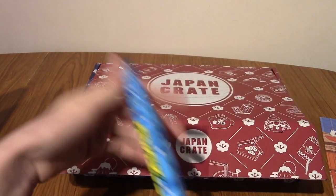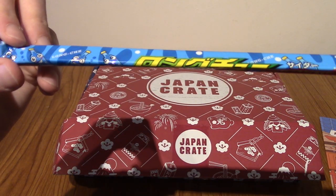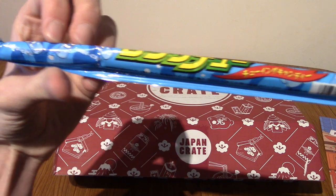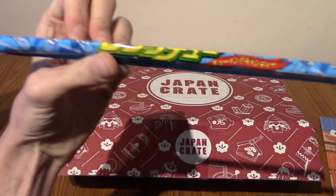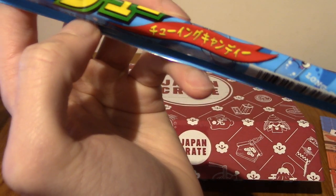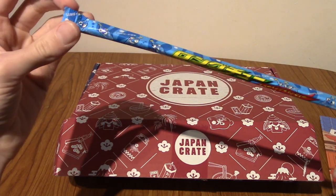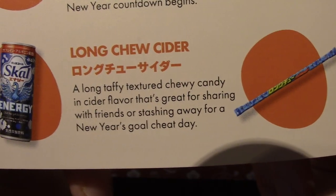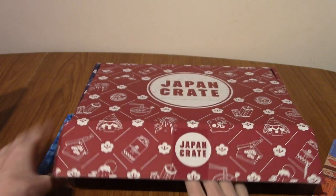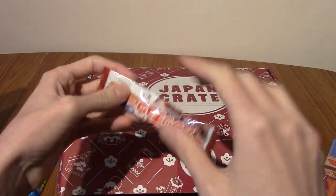First up is quite an interesting one. This is Longchu — chewing gum, I think is what it says. I'm going to guess this is cider flavour, which is apple in Japan. This is indeed Longchu cider. In Japan, it does seem to be that blue-coloured sweet snacks tend to be cider, and cider is obviously apple flavour.